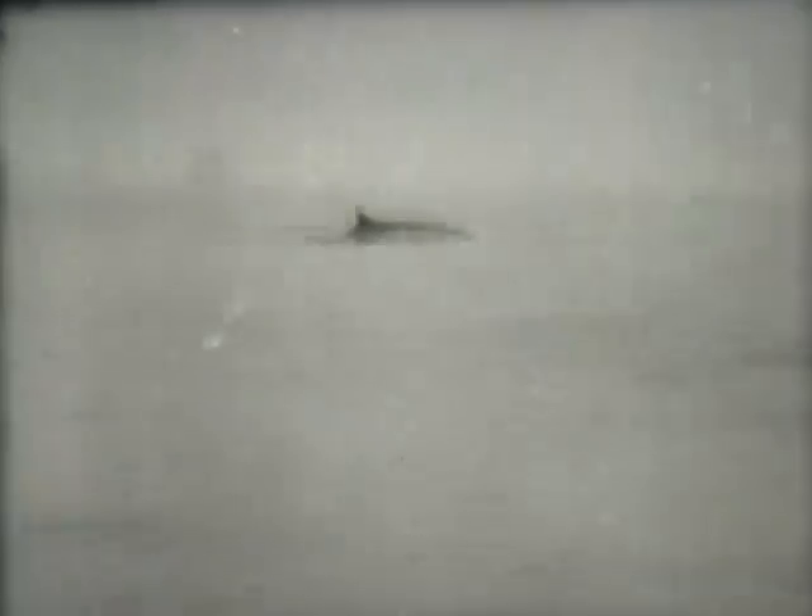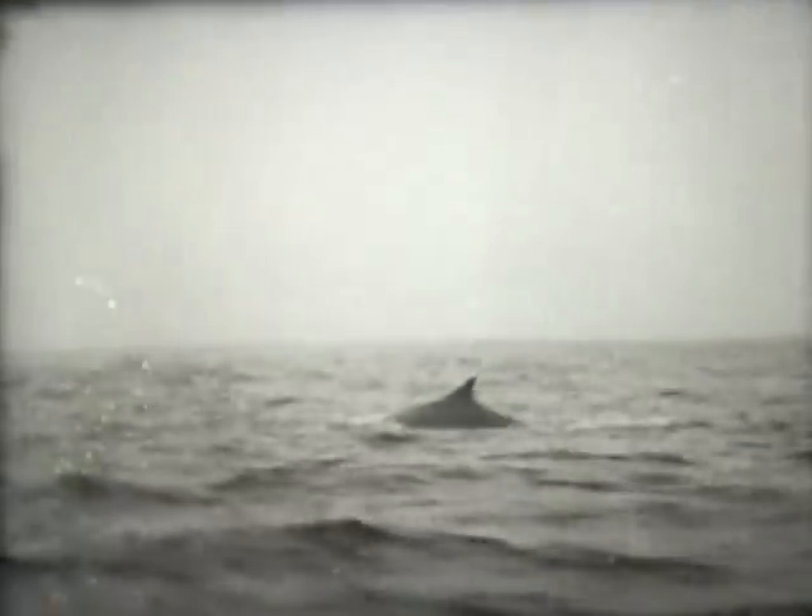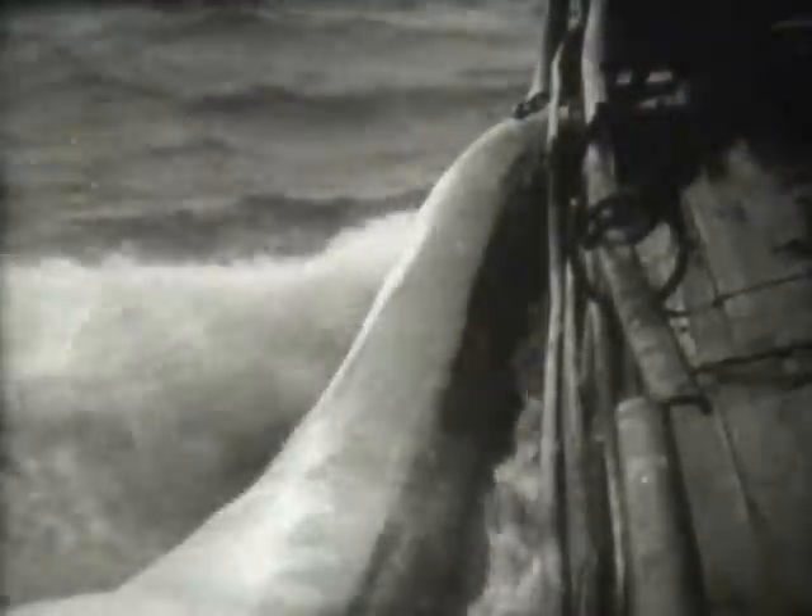Now for a whale of a thrill — out in a small boat for the big sea mammals. One swish of a whale's tail could break the small craft into splinters. But the men know their job, and on they come. It's dangerous work, whether you like it or not. Two is enough for today, so while they are being towed back to shore, they are pumped full of air to make them float.